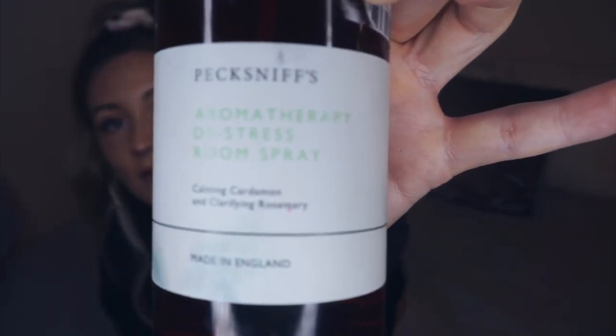Staying on the scents, we've got a room spray. I feel like everyone needs to smell this. I went into TK Maxx the other day because I was sniffing the candles — why not? And this was in there. This is the Aromatherapy De-stress Room Spray. It smells like a spa — there is no other way to explain it. It says calming cardamom and clarifying rosemary, but that makes it sound rubbish because I hate rosemary. But it just smells beautiful. It was £4.99. I just spray it all in the room and my boyfriend loves it — he asks me to spray it before we go to bed because it is that nice. Trust me, you will not regret it.